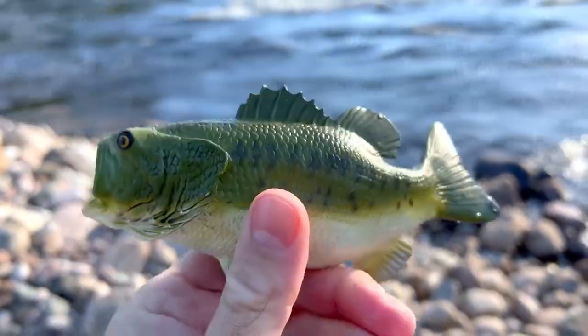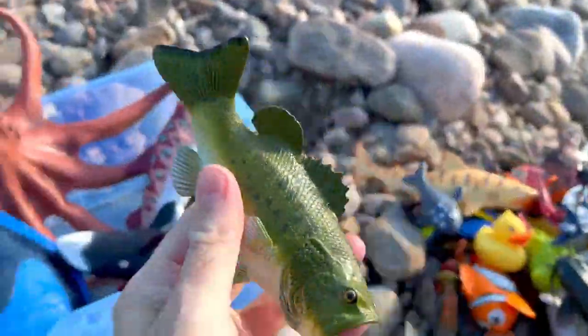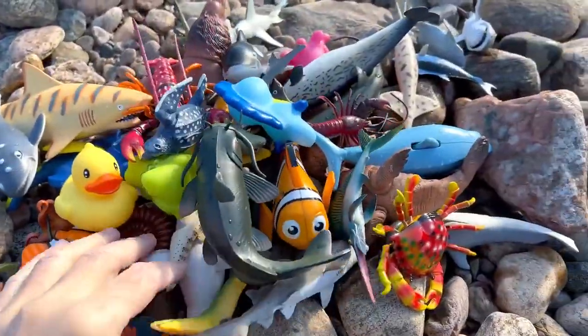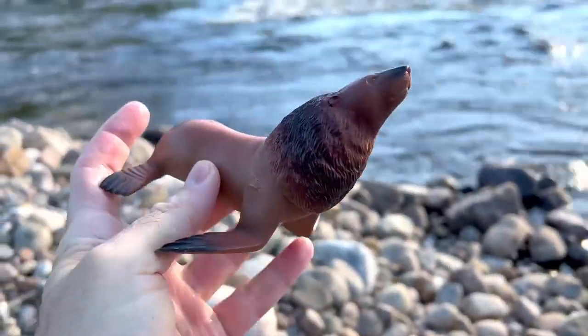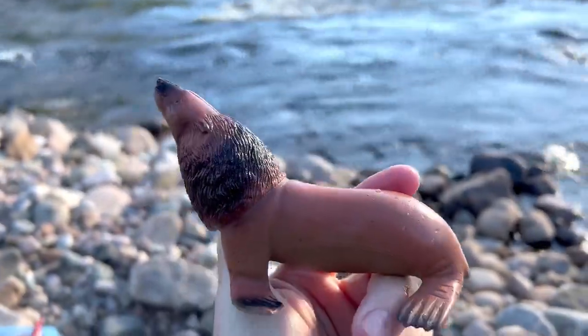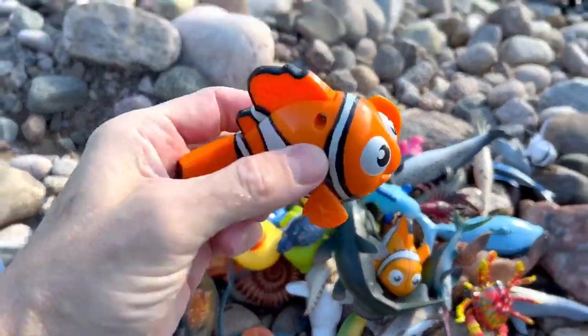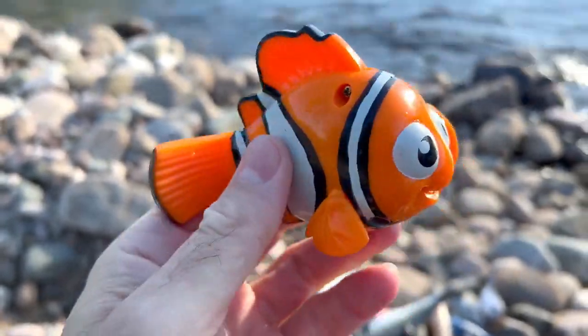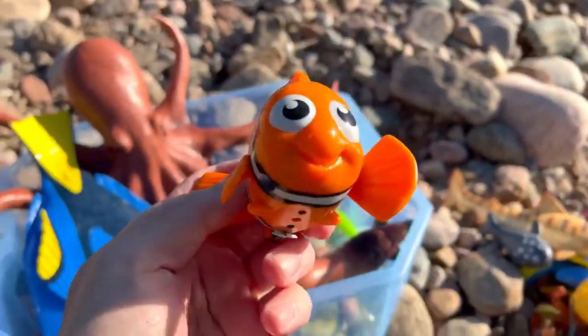We have a bass. Sea lion — it's a brown sea lion. Amazing. Clownfish — orange, white and black. Clownfish.